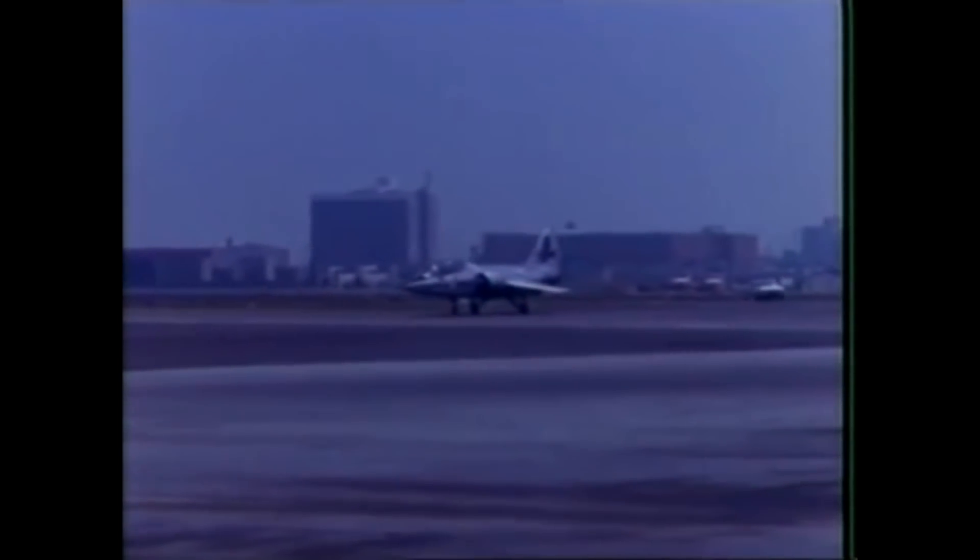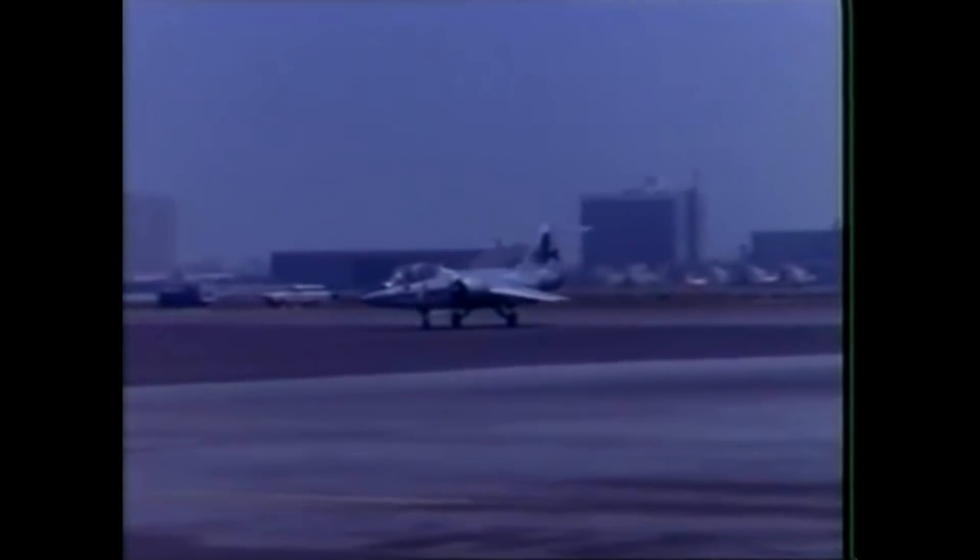The last operational Starfighter was retired from service in October of 2004. The United States only purchased a total of 296 Starfighters, all of which were completely out of service by 1969. The F-104 did serve during Vietnam, flying 2,937 combat sorties during the war, with 12 planes lost to various causes.